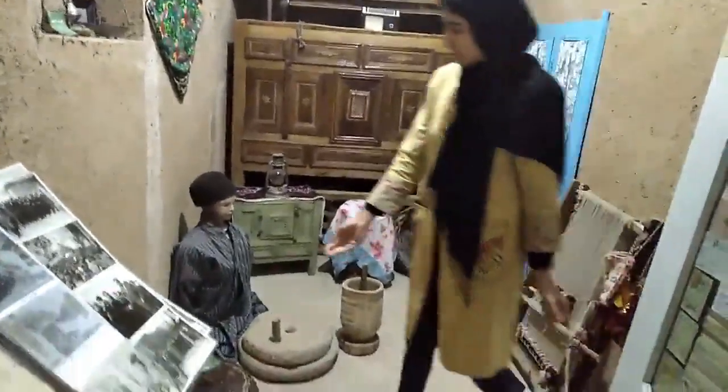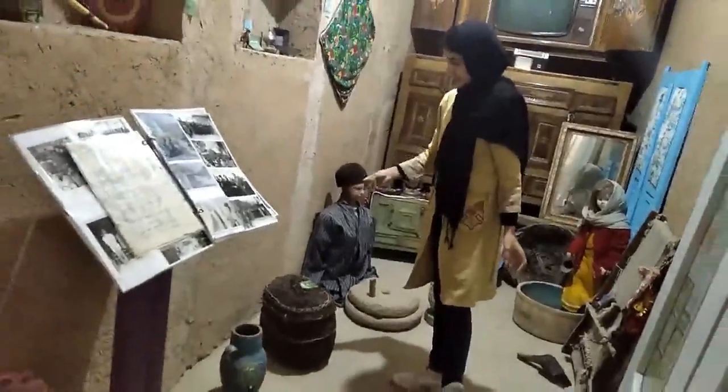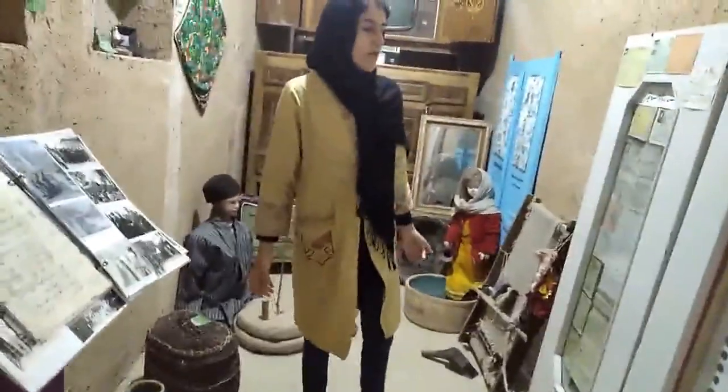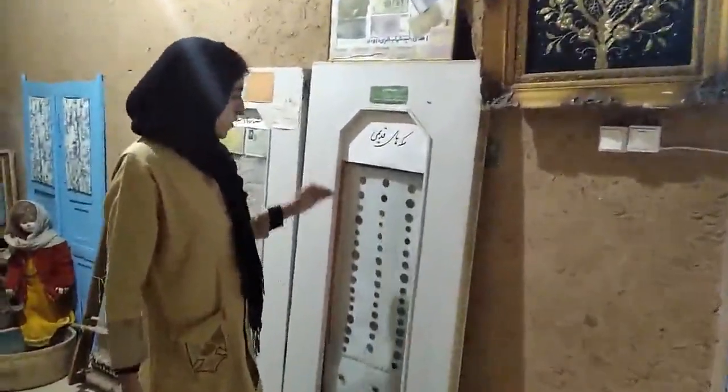And here you can see baskets that they use for containing their bread. And here we show some old coins to the people and some old documents to them.